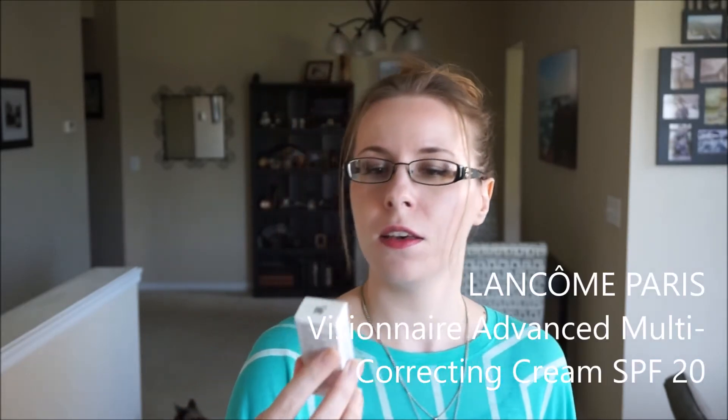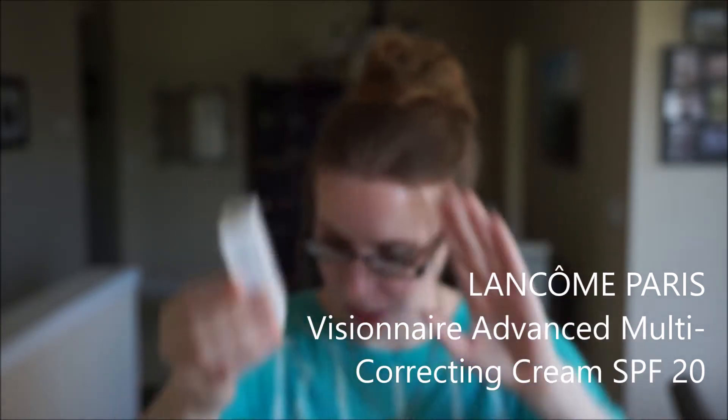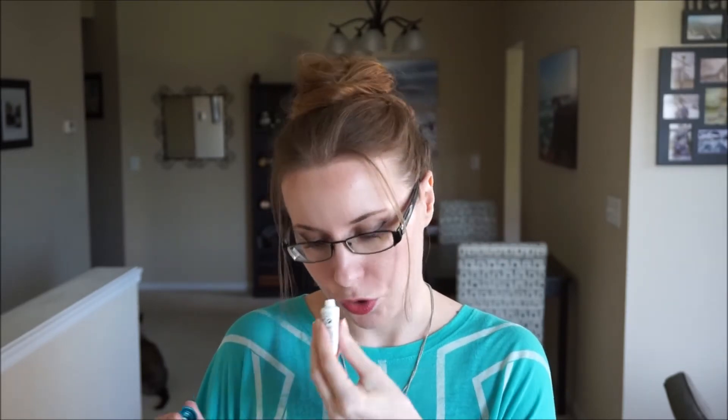The first item is the Lancôme Paris Visionnaire broad spectrum SPF 20 multi-correcting cream. I appreciate any moisturizer with SPF — that's definitely an essential part of getting ready for me. It doesn't have a strong smell, just a little bit. I don't even know how to describe it — maybe herbal, but not overwhelmingly so.